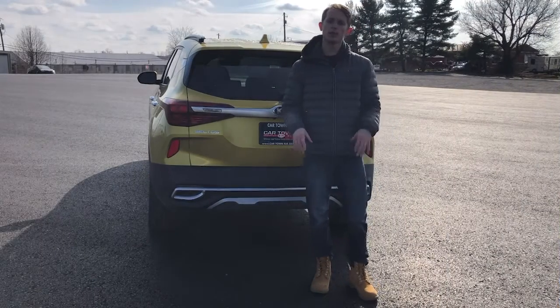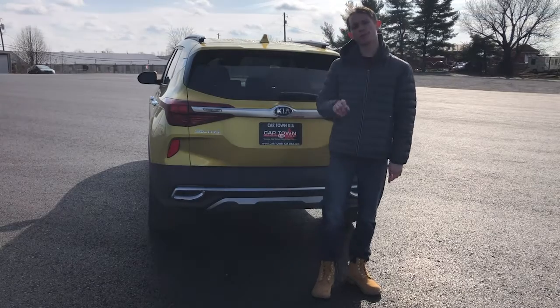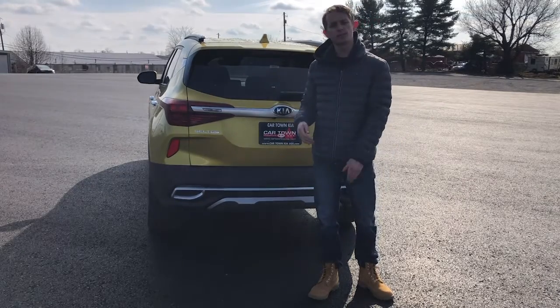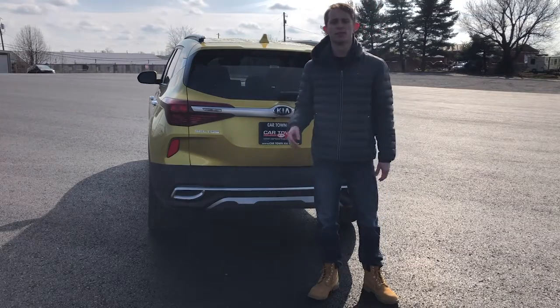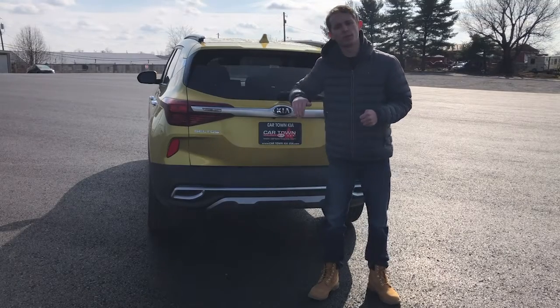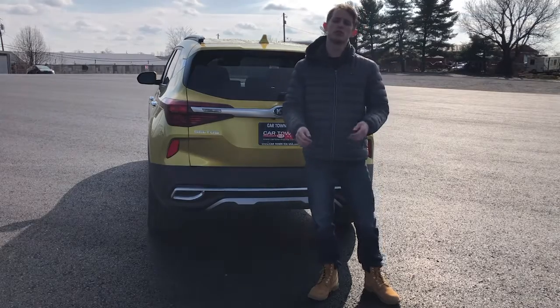Now that we're at the rear of the vehicle, I want to go over some of the key safety features that come with the Seltos. The first one is safe exit assist — if you were to try to open your doors and there's a vehicle approaching from the side, it would actually prevent you from opening your doors to keep you safer. There's also rear collision avoidance assist, which is when you back up and if there's a car coming from either side, it's going to stop and brake you so that you don't run into them.